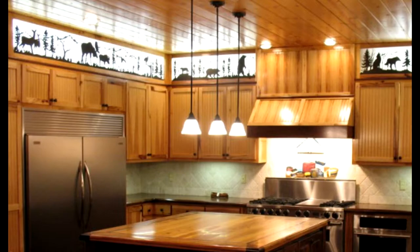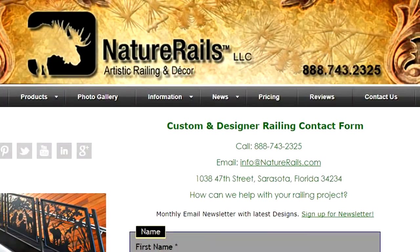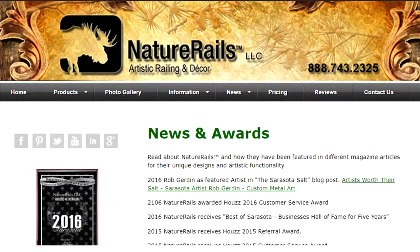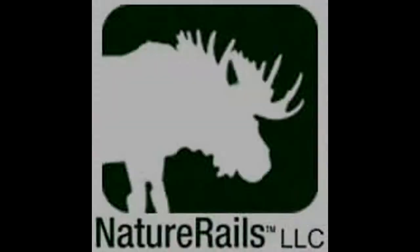There's just a load of photographs and information at naturerails.com. Typically, all we really need is an estimated size and your idea. And we can take that idea and turn it into your railing, your gate, your focal point in the home. We'll see you next time. Bye.